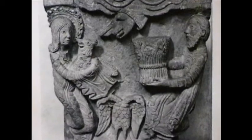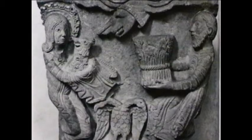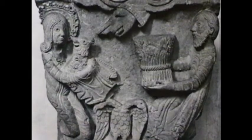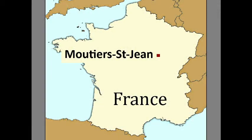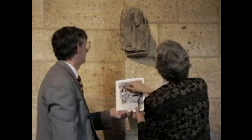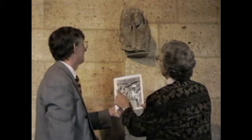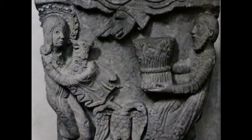This work is now located in the Fogg Museum at Harvard. We know that the carving of Cain and Abel came from a great abbey in Burgundy called Moutier Saint-Jean, which was mostly destroyed during the French Revolution. Because of similarities in style, it seemed possible that our angel also came from Moutier Saint-Jean, like the piece with Cain and Abel.